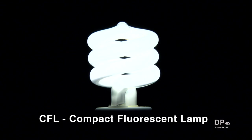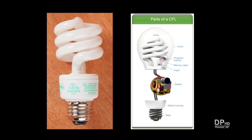CFL is the acronym for compact fluorescent lamp. All CFLs have essentially the same construction. They consist of the base, a ballast, a sealed tube containing a phosphor coating with mercury vapor and argon, and decorative bulbs may have a lamp cover.